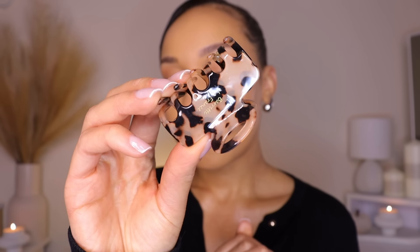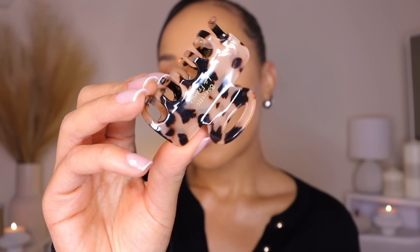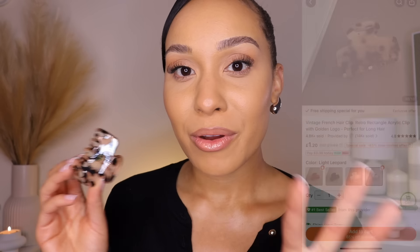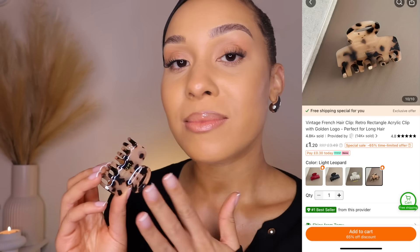And then the second thing that I picked up in this tortoiseshell design was this right here — how cute is that? The quality of this is everything. It's perfect — small enough to put in my handbag as well. For the days that I don't want just a simple hair clip, I'm definitely going to reach for this. This is my type of hair accessory.